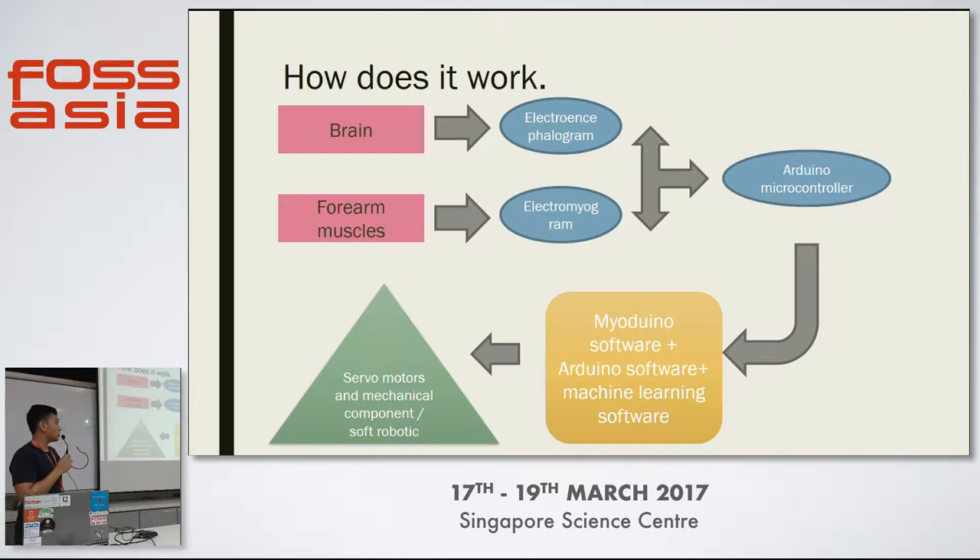I use electroencephalogram and electromyogram, which interface with an Arduino microcontroller. That sends serial information on the electrical signals, which is processed by the MioGrena software — which was not made by me. Coupled with the machine learning software, it analyzes the signal and tries to figure out what you're trying to do. With that, I'm using two types of prosthetic arms: one is a soft robotic arm, and one is a mechanical arm.